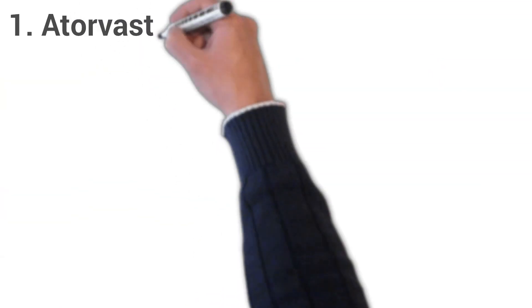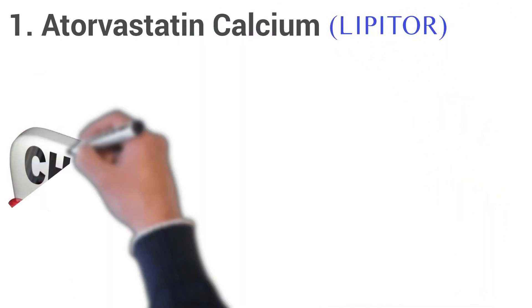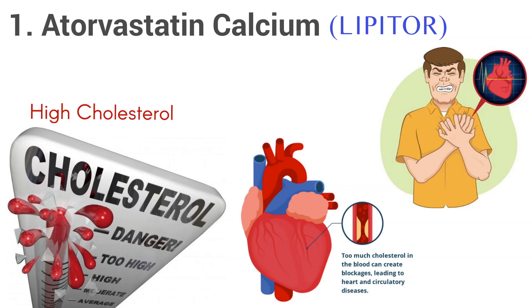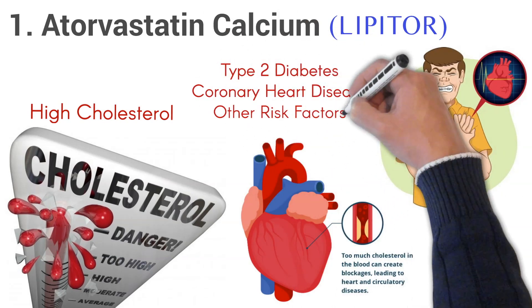1. Atorvastatin Calcium, brand name Lipitor. Atorvastatin is used to treat high cholesterol and to lower the risk of stroke, heart attack, or other heart complications in people with type 2 diabetes, coronary heart disease, or other risk factors.